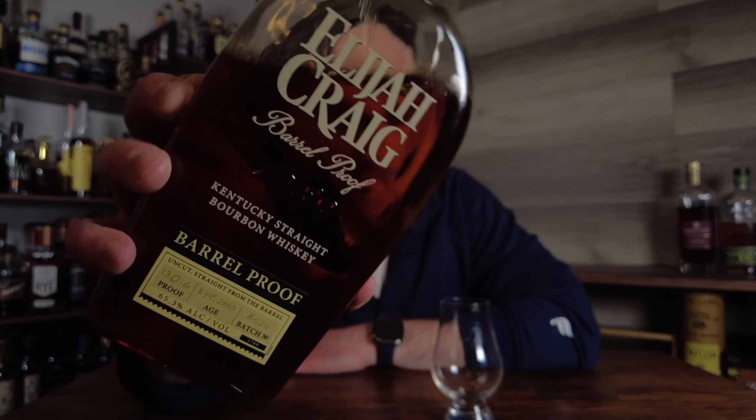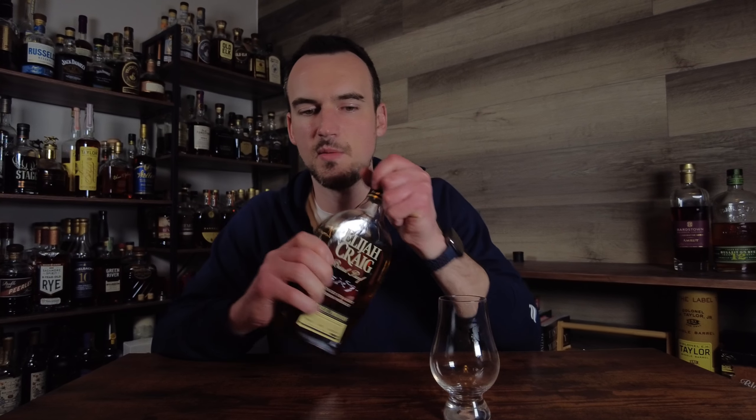Next up, Elijah Craig Barrel Proof B5-24. I had heard a lot of mixed things about this batch before I tried it. I was able to pick up a bottle at an ABC drop last month. It comes in at 11 years, two months old — a little bit older than the A batch, obviously not as old as the C batch from last year, and below their traditional 12-year age statement. It does come in at 130.6 proof, so they really upped the proof on this batch. When I first tasted it, it came off really nutty and drank a little bit hot. But as I've had a few pours out of the bottle, it's really mellowed out. Even though the age is not quite what Elijah Craig Barrel Proof used to be, this kind of feels like a classic Elijah Craig Barrel Proof batch — at least it drinks that way, in my opinion.